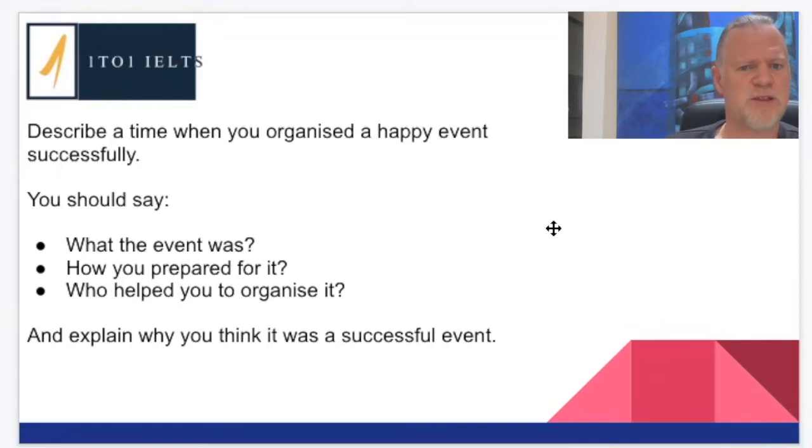The question has already given us a bit of help — we know we can talk about what the event was, how we were preparing, and who we did it with. But if I'm sitting in the exam feeling nervous, I'm not going to be able to speak for two minutes about these three areas just by answering them directly. So what we need to do is expand these bullet points to make our life a little bit easier.